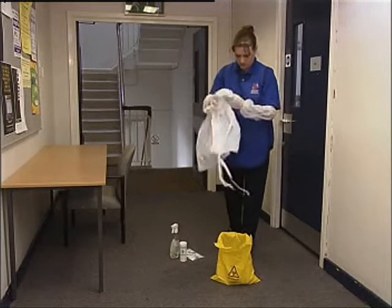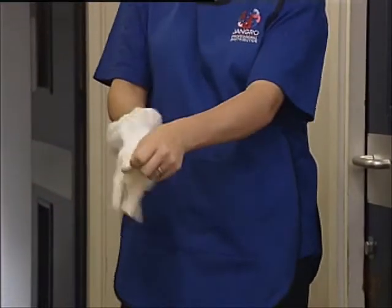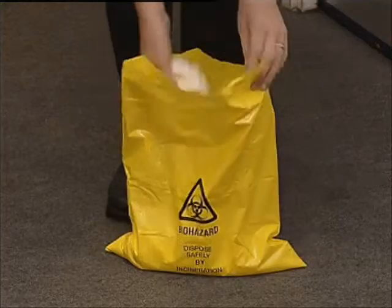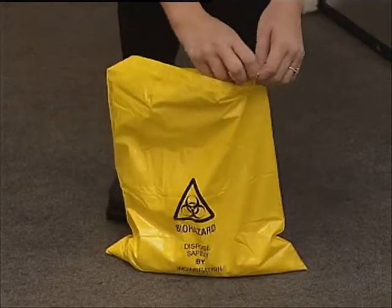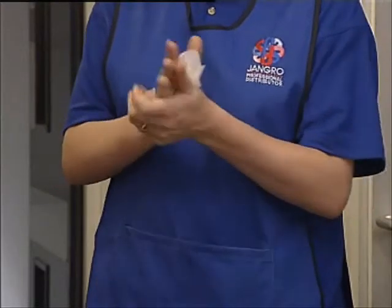Seal the contaminated waste, equipment and clothing in the bag and place it in a safe, clearly marked container for disposal by incineration. Disinfect your hands.